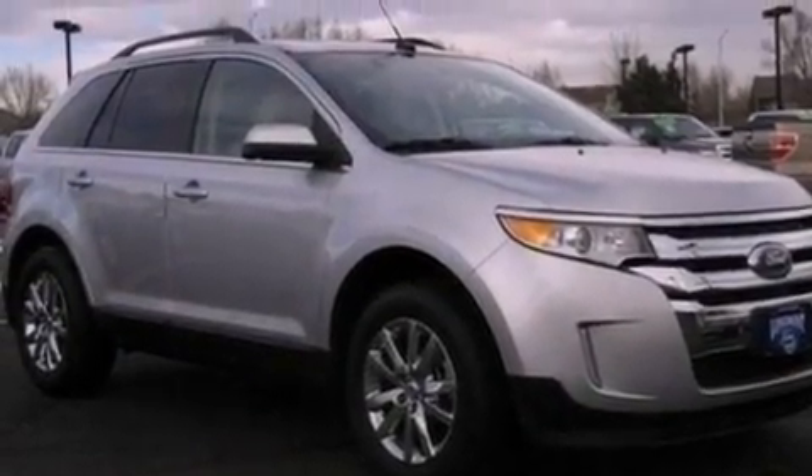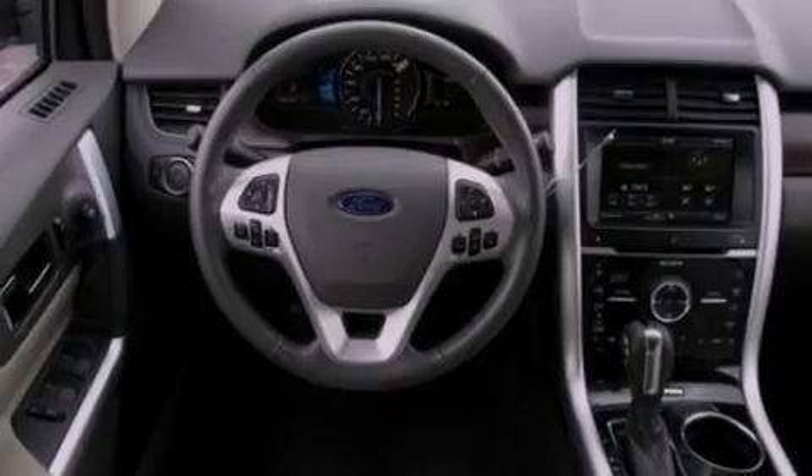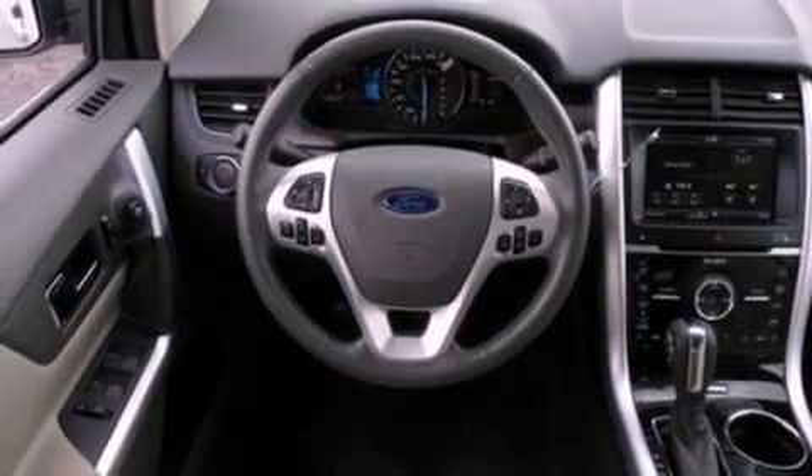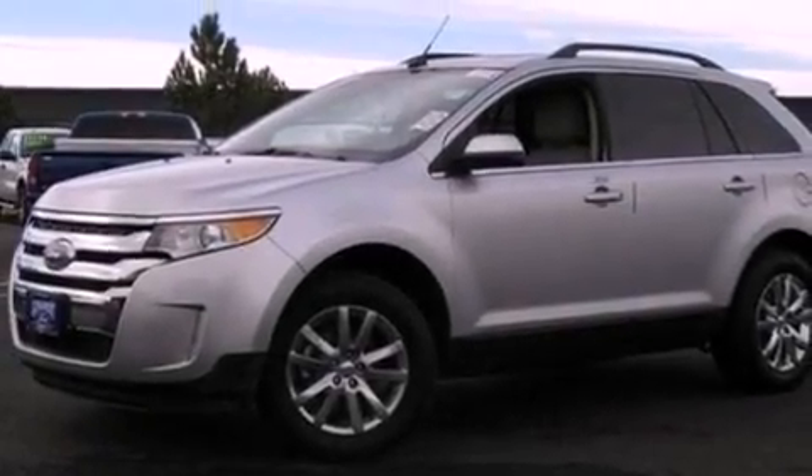Its top features include a navigation system, a rear-view camera, heated front seats, a low-tire pressure indicator, a 12-speaker audio system, commercial-free satellite radio, and traction control and stability control systems.